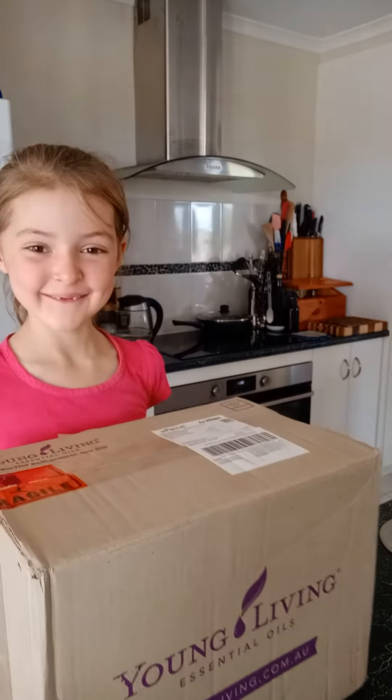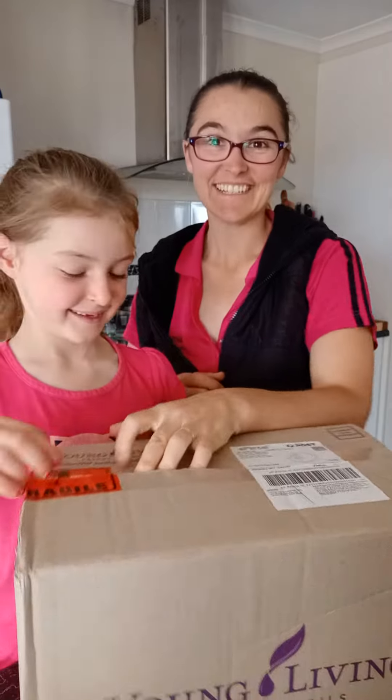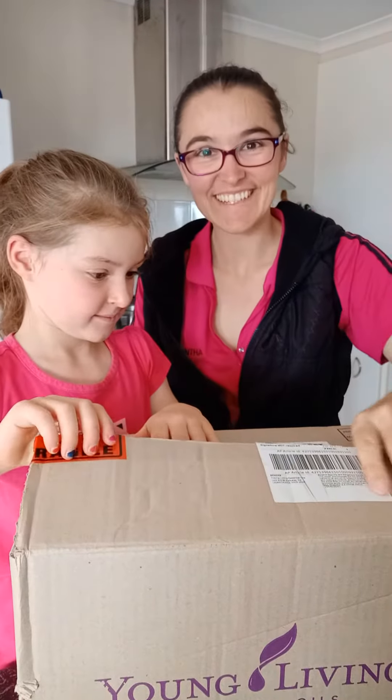Hi! We've got an order! Hello! It's school holidays and I got an order, so of course I have a helper wanting to undo it.